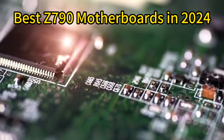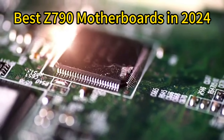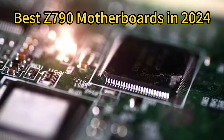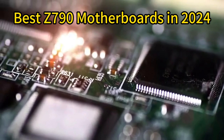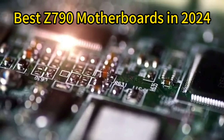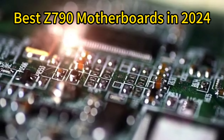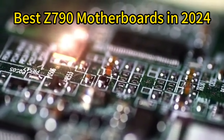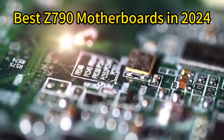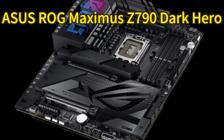The Z790 chipset launched alongside Intel's 13th gen Raptor Lake CPUs in late 2022, bringing new levels of performance and overclocking potential to enthusiasts. As we move into 2024, Z790 remains the peak platform for building a high-end desktop PC with Intel's latest tech. Today we are showing you the top 5 Z790 motherboards currently available and what makes them stand out.